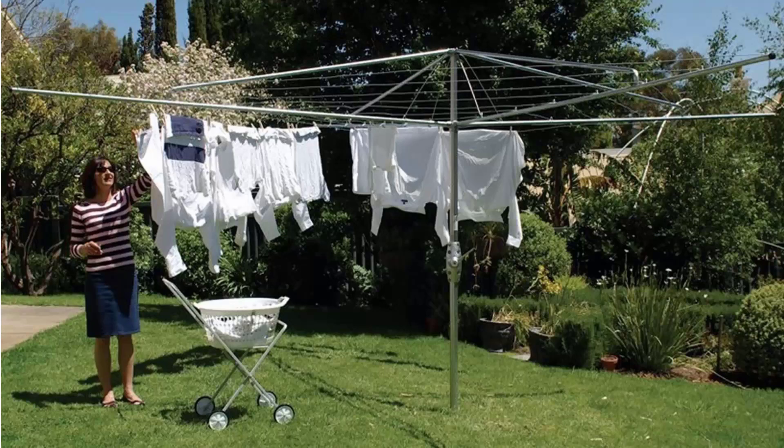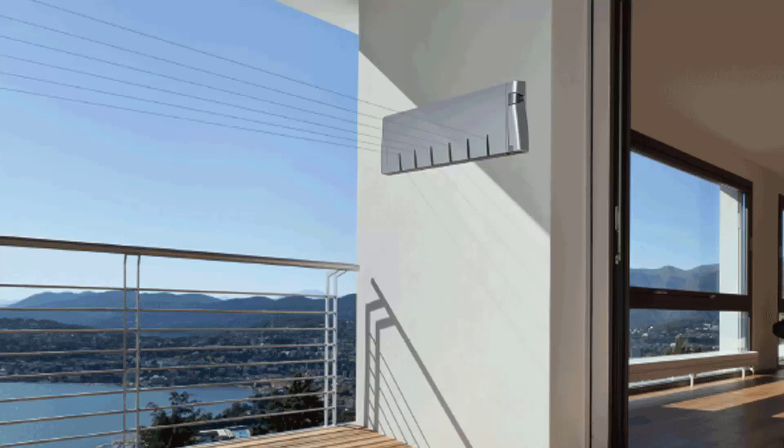If you're looking for the traditional style of clothes hoist, these are the fixed ones with the galvanized wire and galvanized handle and main stem. These are also available from Lifestyle Clotheslines and we do all the models from Hills and Austral in the style of rotary clothesline.